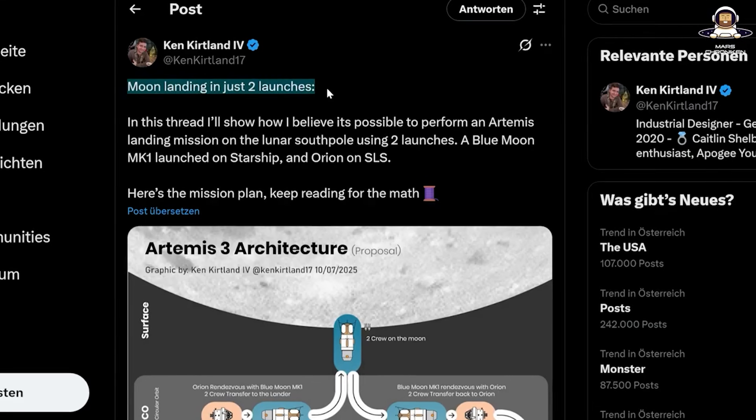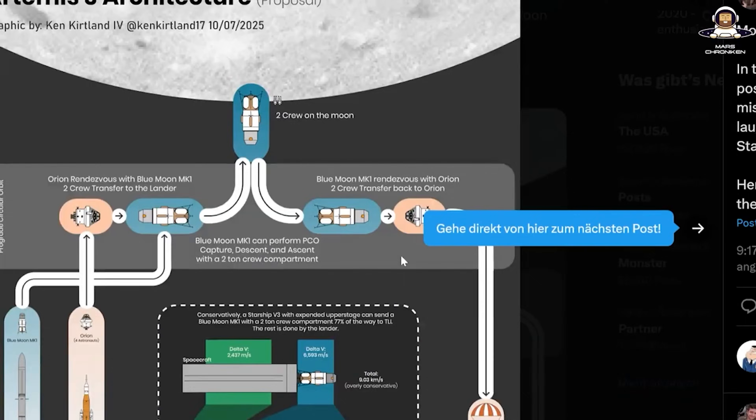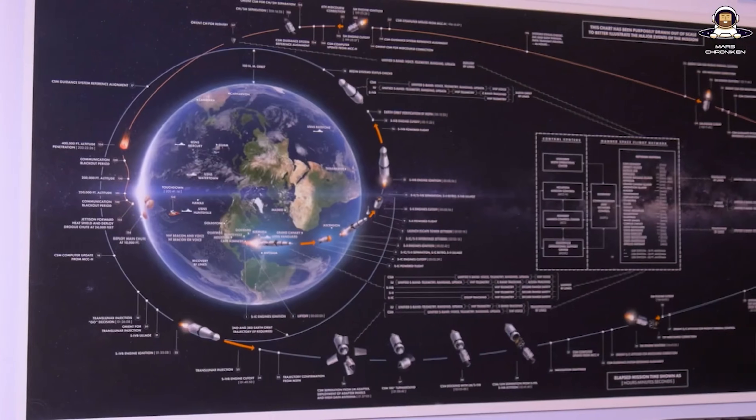Today we're breaking it all down. What exactly is Trump demanding? Why could Blue Origin suddenly have the advantage? And what does Ken's clever two-launch solution look like? We draw parallels to Apollo, criticize the dead weight like Gateway and Orion, and show why this could be the game changer for a real moon base. I'm really looking forward to that.